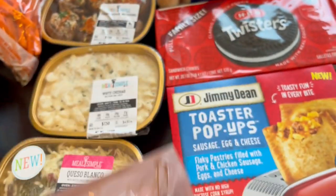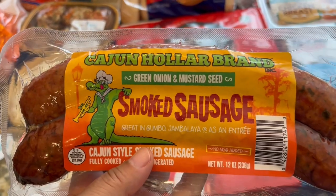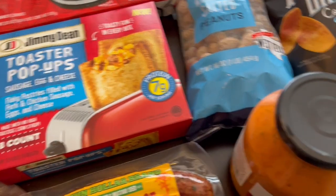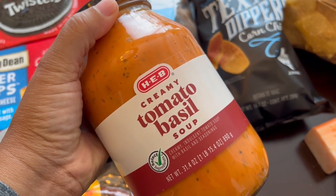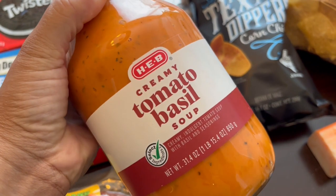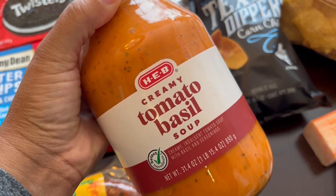Another new thing I'm trying is this Cajun smoked sausage with green onions — that sounded really good to me. I also grabbed some tomato basil soup; it ended up being about five dollars, normally seven dollars, because I had a two-dollar-off coupon. I could make my own and have before on our channel, but sometimes you just need something really quick for dinner.